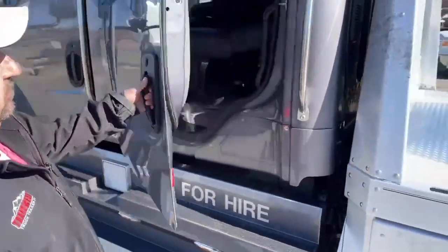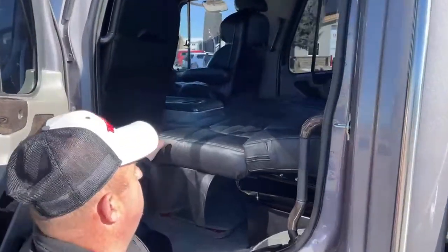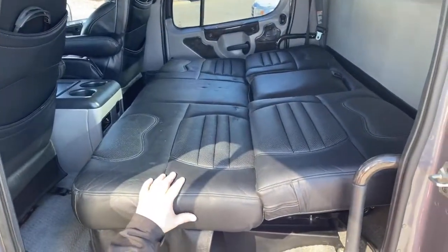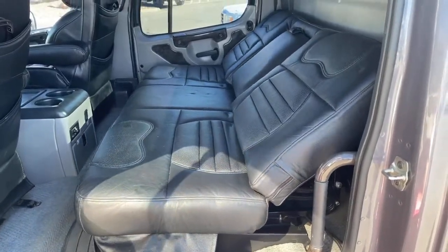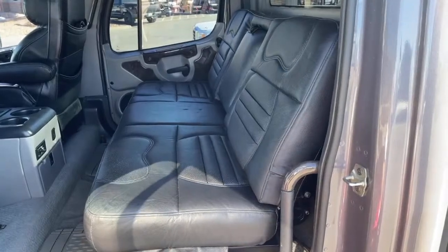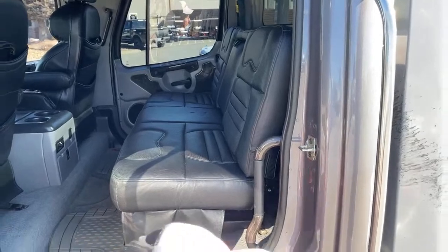As we take a look in the back seat, as you can see I already have it made down into a bed. I did check with Colorado's DOT and this does meet requirements for a bed. And to get it back up, it's simple — just a push of a button, and we're back up into a seat.